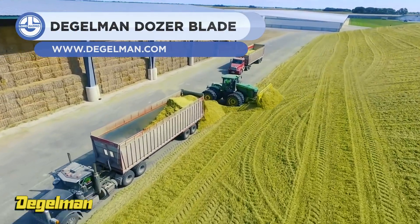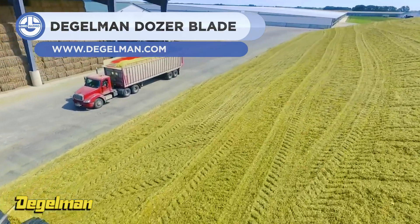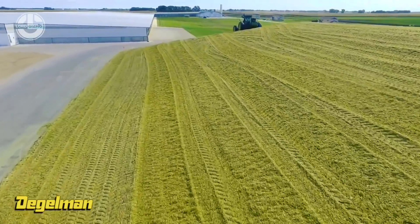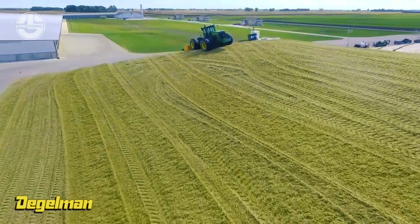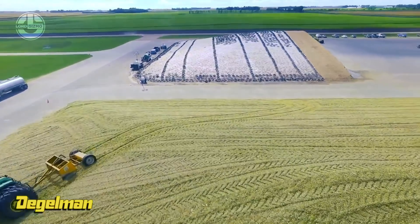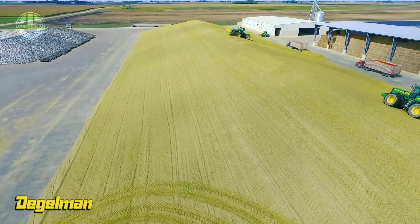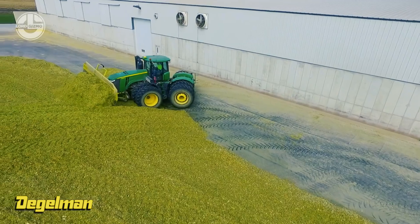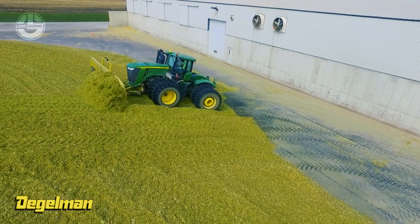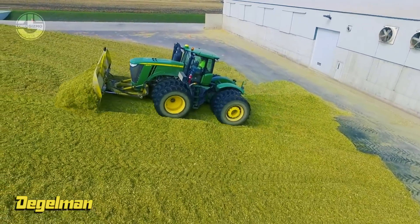Next, we have the Degelman 7900. It's a dozer blade designed for handling hay and can be used to do snow removal jobs. It's fully compatible with high-horsepower four-wheel-drive tractors and can lift with six-way angling capabilities. It features a mounting system that allows for extra underframe clearance, providing a smooth, clean underbelly to minimize the dragging of silage. It features a two-foot perforated silage extension, so you can move more hay than ever.